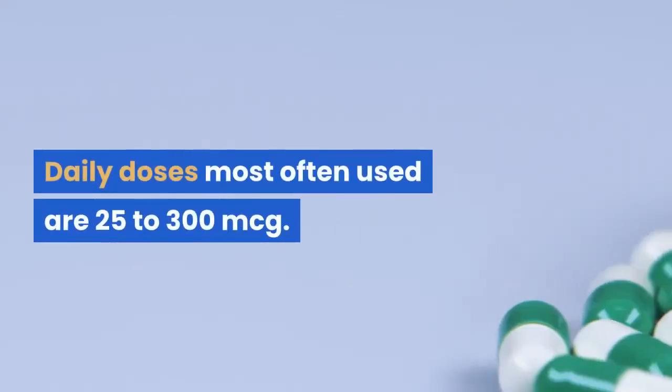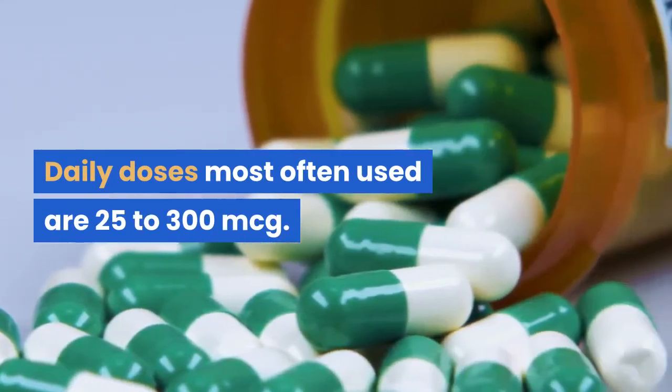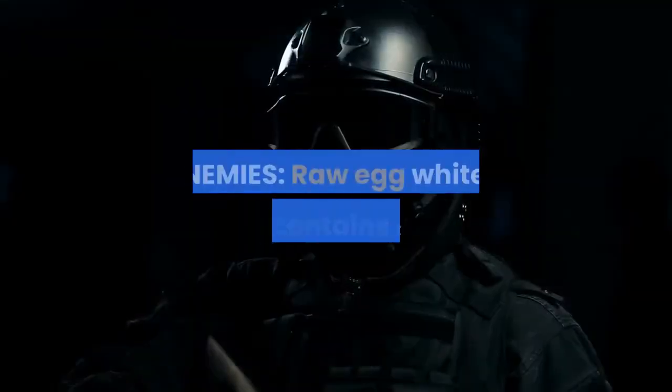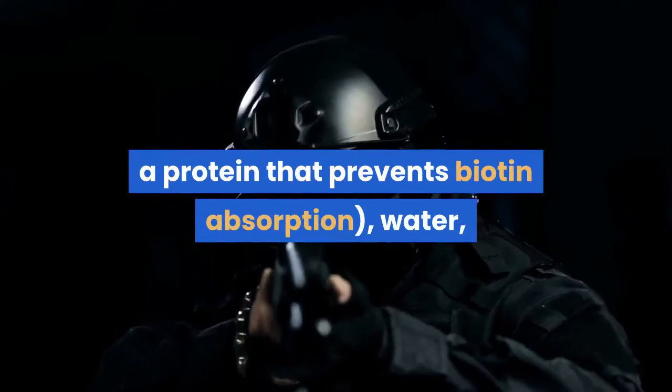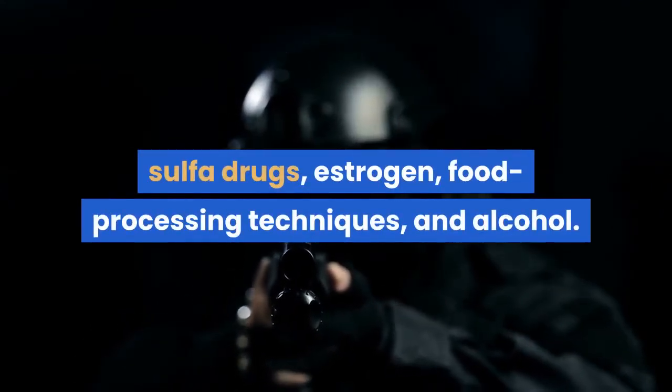Daily doses most often used are 25 to 300 mcg. There are no known cases of biotin toxicity. Enemies of biotin include raw egg white, which contains avidin — a protein that prevents biotin absorption — as well as water, sulfa drugs, estrogen, food processing techniques, and alcohol.